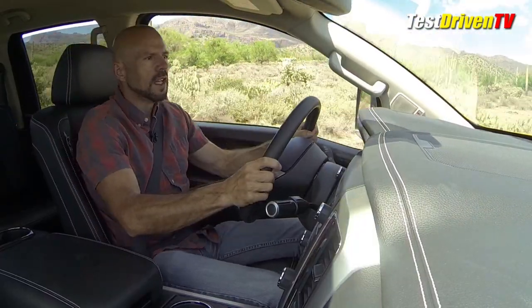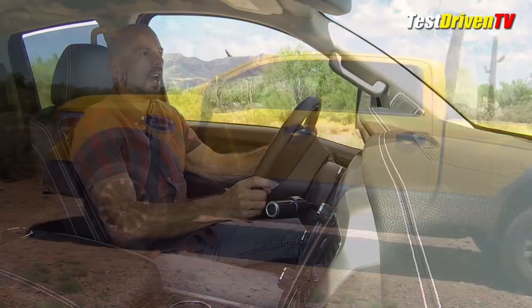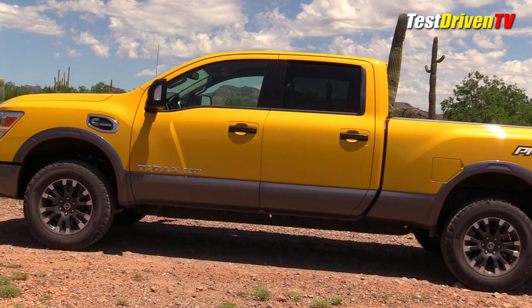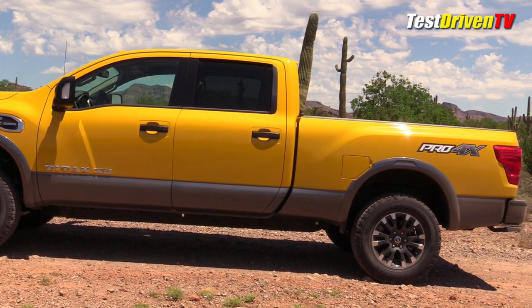This is a heavy diesel and it's a very stiff chassis — almost a three-quarter ton to one-ton type chassis. But you've got a suspension with a load setting that's a little bit softer, which means this has a really nice ride out here in the rough.